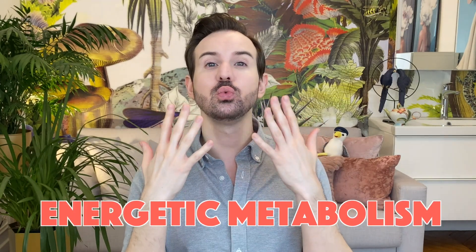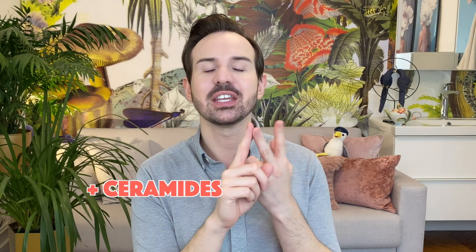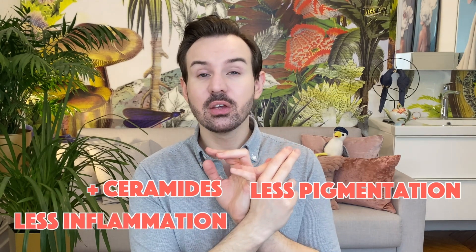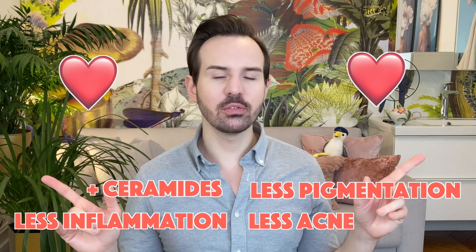First things first, a brief overview of niacinamide. I have dedicated a full video to this ingredient, which is an excellent one. Niacinamide is also known as pro-vitamin B3 — you can check my other video if you want to know more. It's one of those molecules that naturally occurs in our skin and in most of our cells, even found in plants and fungi. It's necessary for life, part of the energetic process. Applied to skin, it helps boost ceramide production, can prevent hyperpigmentation, is anti-inflammatory, and seems to help with acne management.